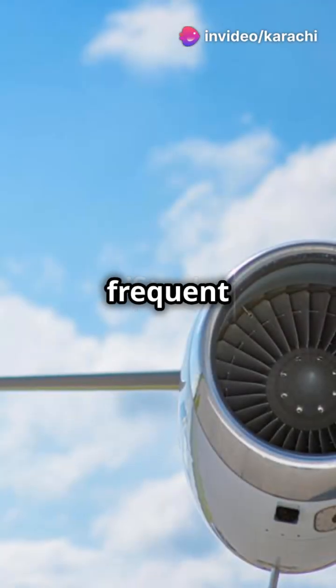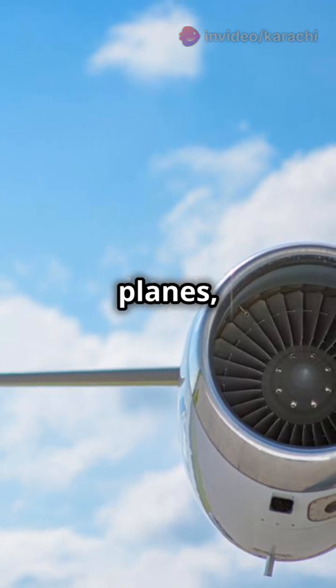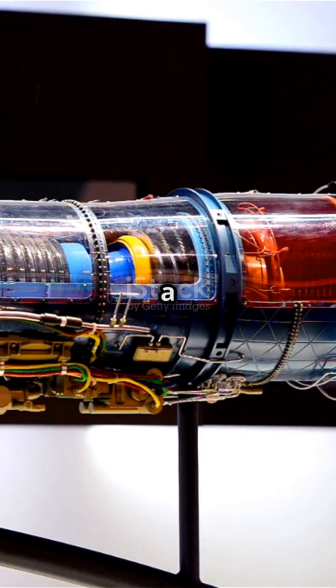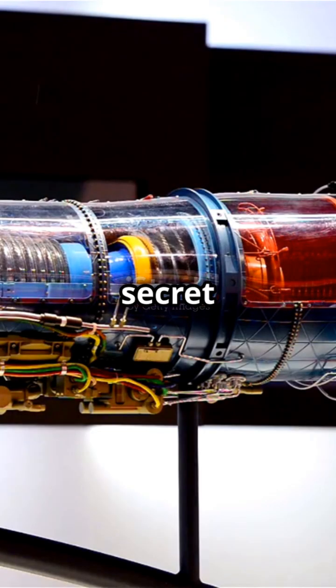So, whether you're a frequent flyer or just love watching planes, remember this: it's all thanks to the magic blend of power, precision and innovation. Next time you see a jet cruising through the clouds, you'll know the secret science behind it. Cool, right?